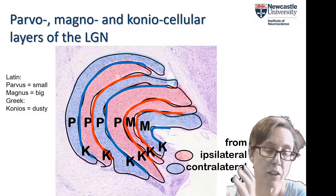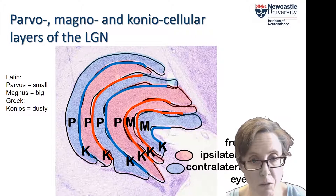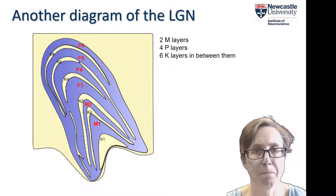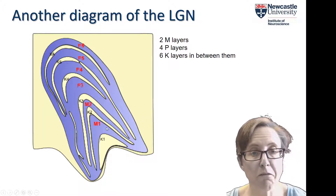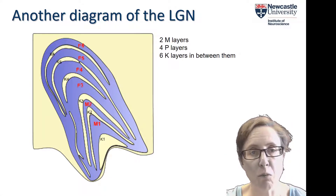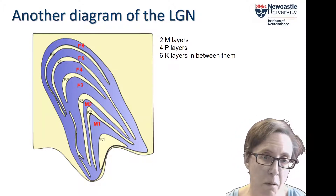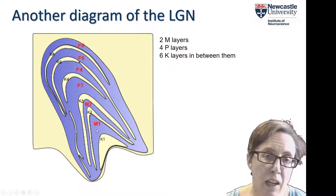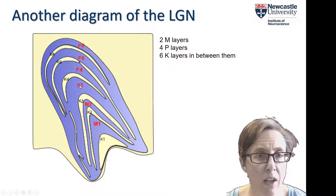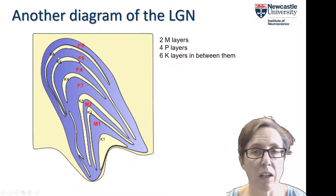Bear in mind that all the cells in a given half of the thalamus are seeing one half of the visual field. Here's another diagram of the LGN, which looks quite different — included so you can see different ways of representing this information. We have the two magnocellular layers M1 and M2, the four parvocellular layers P3, P4, P5, P6, and then the coniocellular layers in between them.